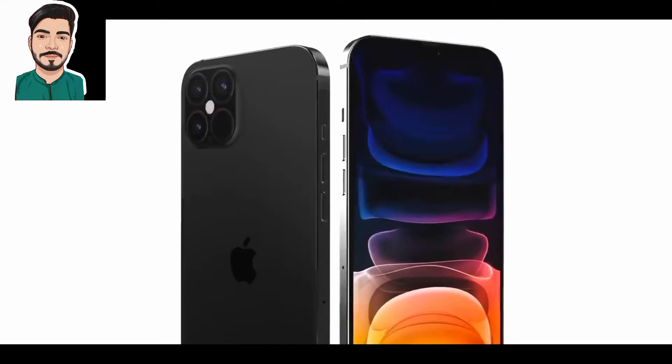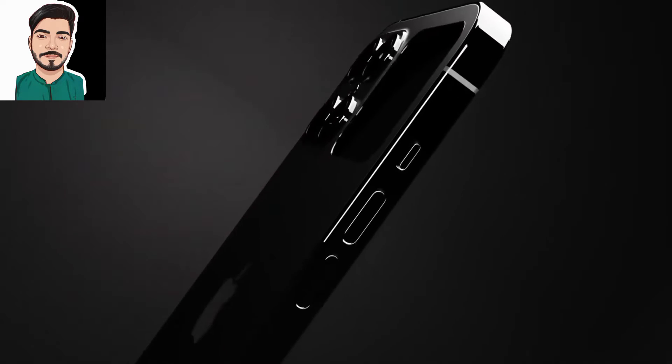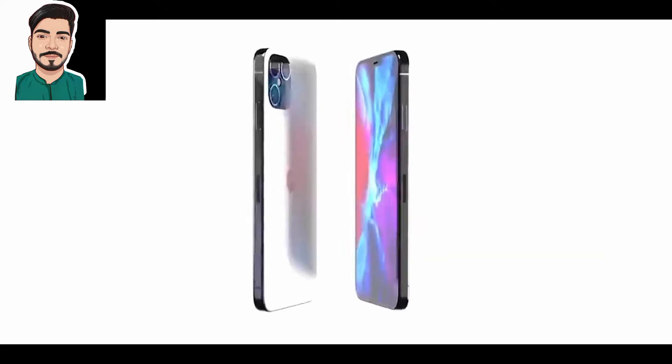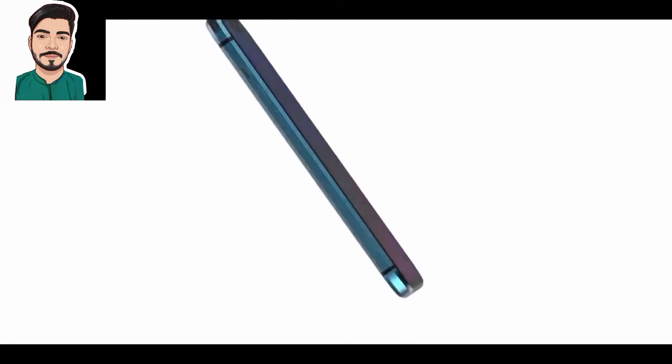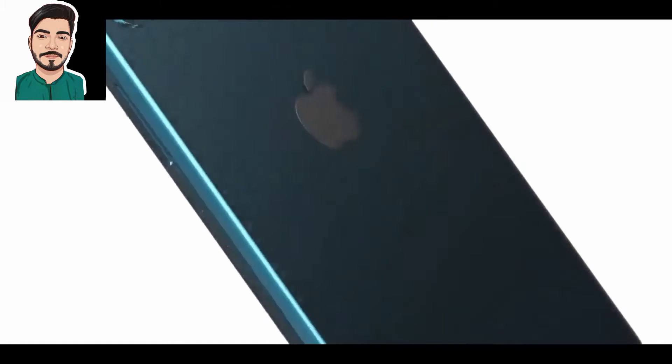Kuo's latest series of predictions also talks about the iPhone SE 5G model planned for 2022, no favor for a USB Type-C iPhone model in the near future, and a foldable iPhone speculated for 2023.